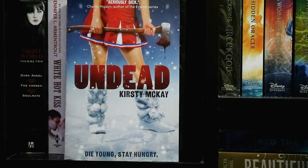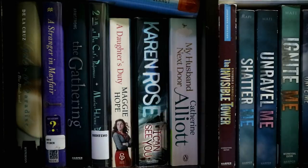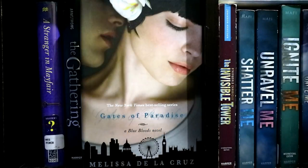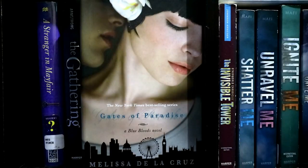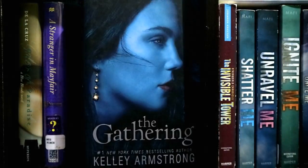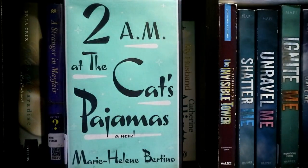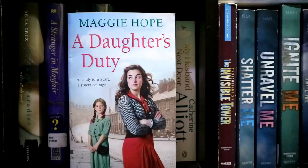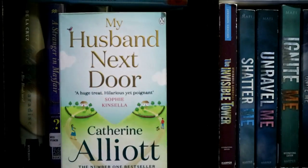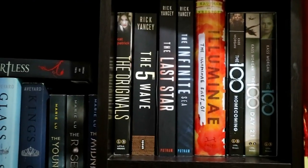Then I have here just random hardbacks and paperbacks. I have Terms and Conditions by Robert Glancy, Gates of Paradise by Melissa de la Cruz, A Stranger in Mayfair by Charles Finch, The Gathering by Kelly Armstrong, 2 AM at the Cat's Pajamas by Marie-Helene Bertino, The Daughter's Secret by Maggie Hope, I Can See You by Karen Rose, and My Husband Next Door by Katherine Alliot.